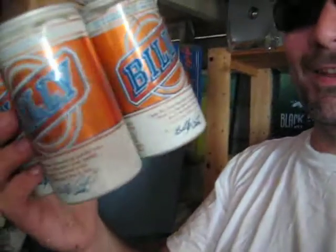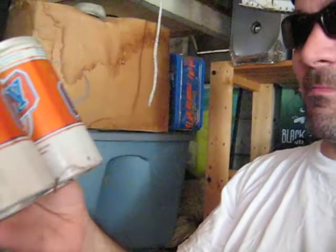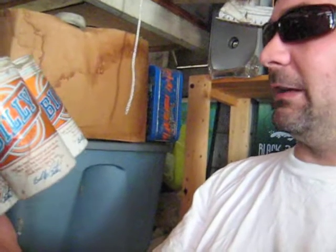Look at this. These are probably 30-year-old beer cans or more. I believe it was the 1970s that I heard about Billy Beer. I'm not sure where I even got these, but unfortunately they're empty.